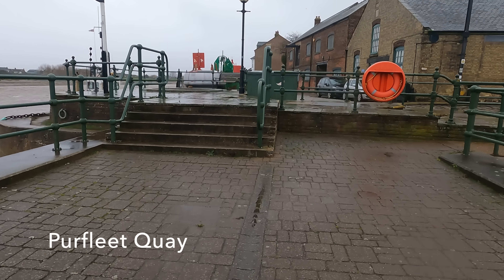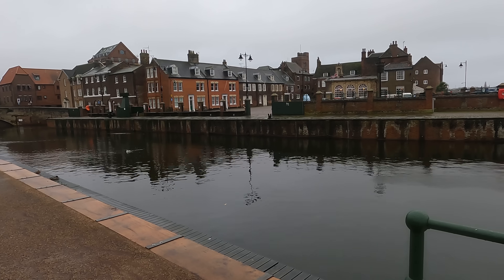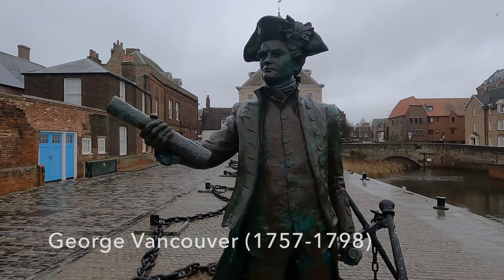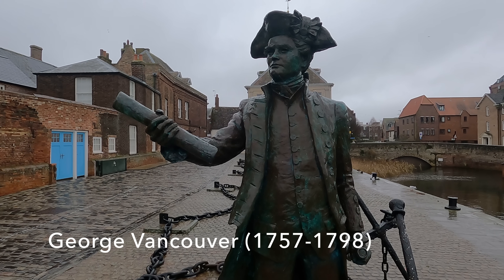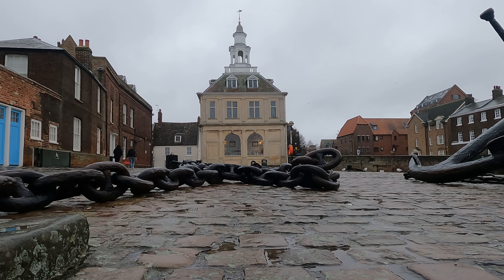But these southern quays have now given way to more modern facilities further north of the town. And here, braving the harsh December weather on Perthley Quay, is none other than Captain George Vancouver, a naval officer and explorer from Kings Lynn.